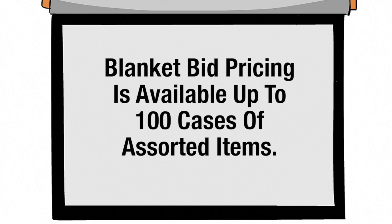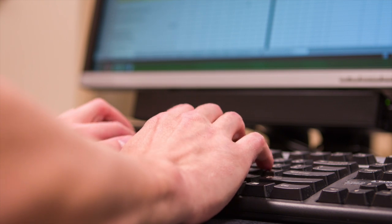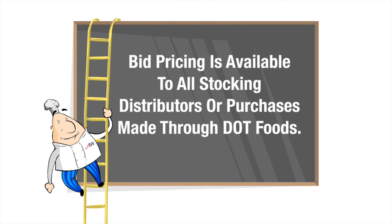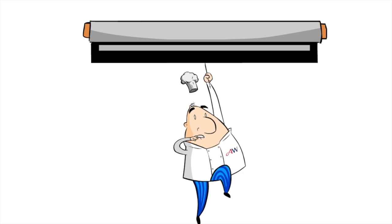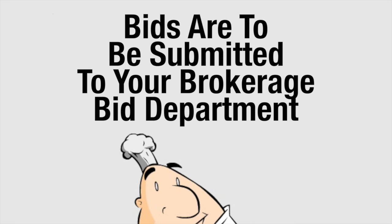Blanket bid pricing is available up to 100 cases of assorted items. Bids above 100 cases are entered into the Interflex bid system for pricing. Bid pricing is available to all stocking distributors or purchases made through DOT Foods. Bids are to be submitted to your brokerage bid department, which is responsible for entering awarded bid information into Interflex for billbacks to be processed and paid.